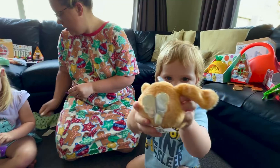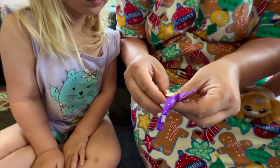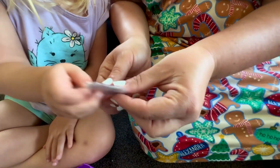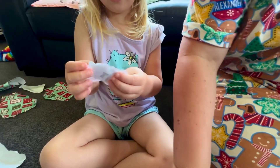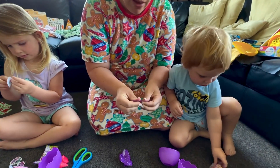What have you got in here? Oh, I think there's some stickers. Where are your stickers? Here they are, let's have a look, open it up.